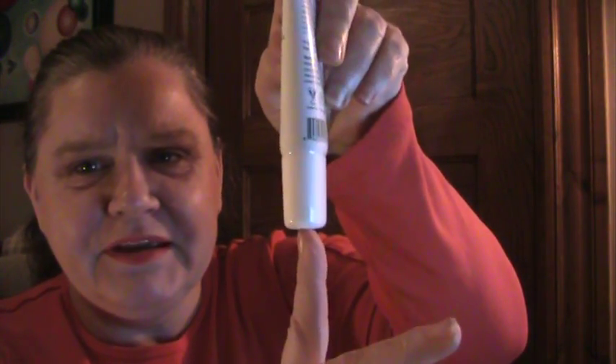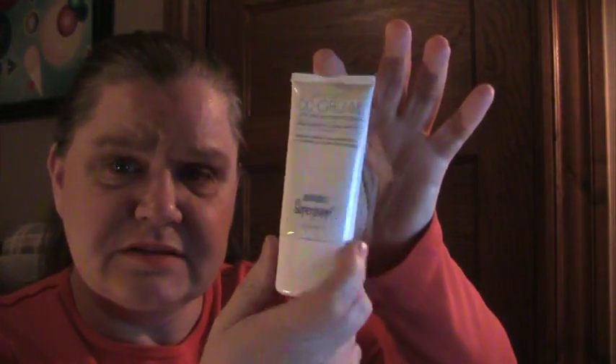Supergoop CC cream with SPF 35 in light to medium. Here's the box, here's the package. It's that big — 1.6 fluid ounces. This is the second one of these I've used; I used one up in April or May and finally got enough points to buy another one. This expires July 2018, so plenty of time to use it up.